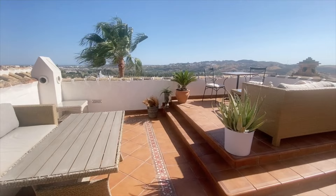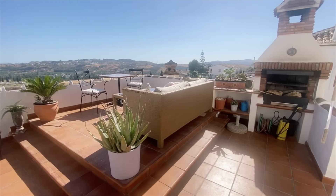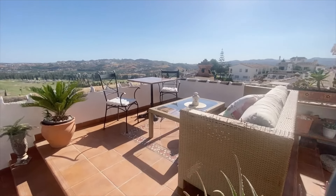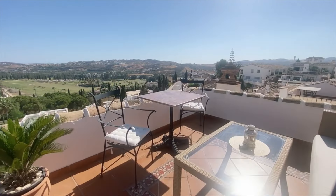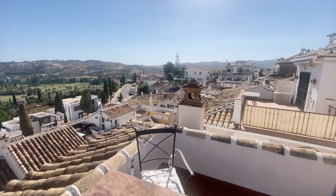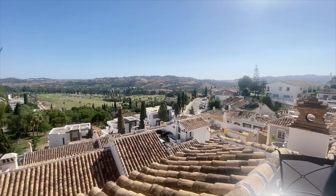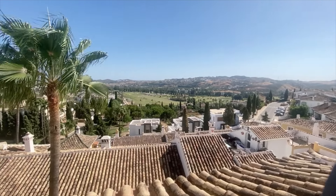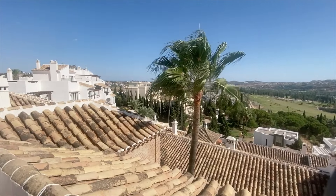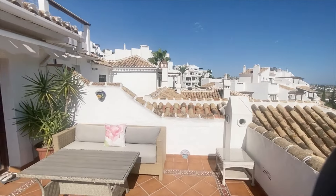Just look at how much outside space we've got. It's also got a built-in barbecue, and this lovely sitting area on the raised portion of the terrace gives you the most amazing panoramic views over the rest of Puebla Aida, the golf course, and the Sierra Golf. Life in Spain is all about living outside, and in this property you've got lots and lots of room to do just that.